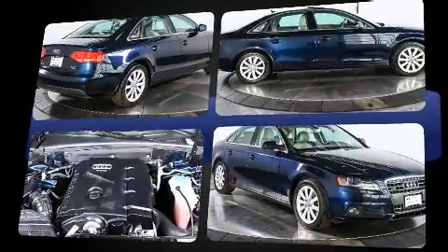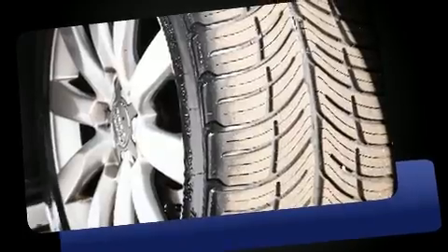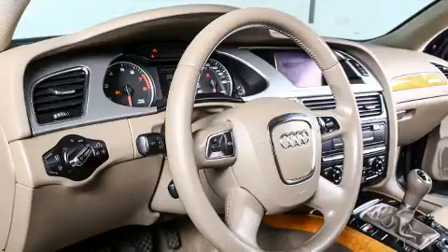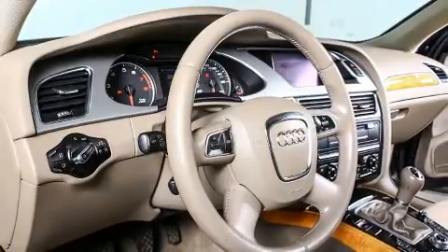Under the hood you'll find a four-cylinder engine with more than 200 horsepower, providing a spirited yet composed ride and drive. The engine breathes better thanks to a turbocharger, improving both performance and economy.